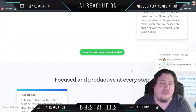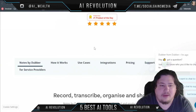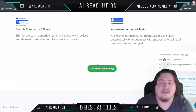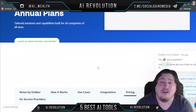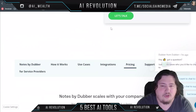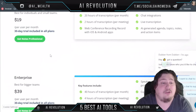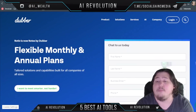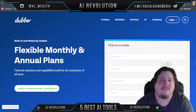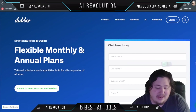Taking a quick look at Dubber's pricing — they offer flexible monthly plans, and you can chat with them for details. It starts at only $19 per user per month, which is very reasonable. And that is going to do it for this video — those are five different AI apps for meeting note-taking that will really help you out.